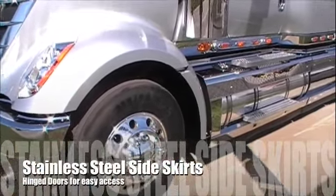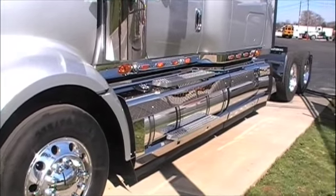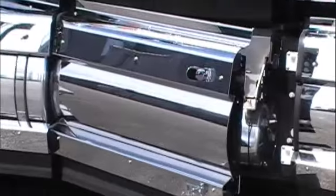The optional side skirts are stainless steel with hinged doors that allow for easy access to the batteries and the APU if equipped.